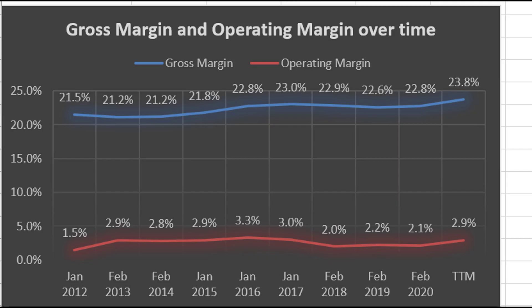Here are their margins over time. You can see gross margin is ticking up just a little bit — not much, but they're squeezing every ounce of efficiency they can out of it. Operating margins as well have gone up overall; they've been a little bumpy and higher in some past years, but the general trend is upward, coming in at about 2.9% most recently.